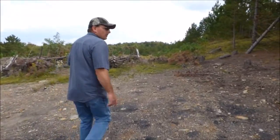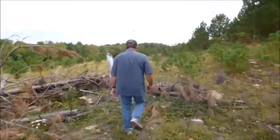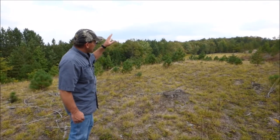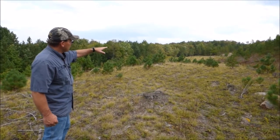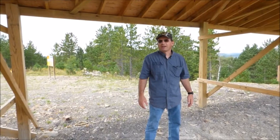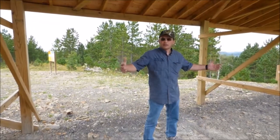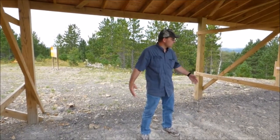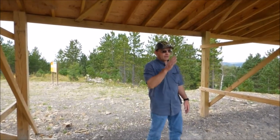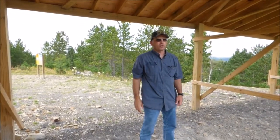We have some debris here left over from when we leveled off for the pavilion. Now you can see on down through to the far side of those pine trees — that will be the other end of it, which gives us exactly a 200-yard rifle range. We're standing in one of the rifle range shooting stations, so you can see the nice large area. It's going to be approximately 12 foot by 12 foot for each shooting station, looking out over what will be the 200-yard rifle range.